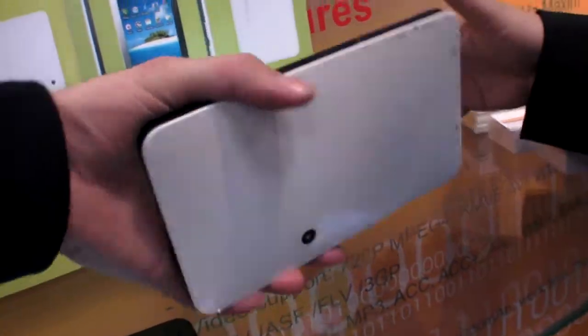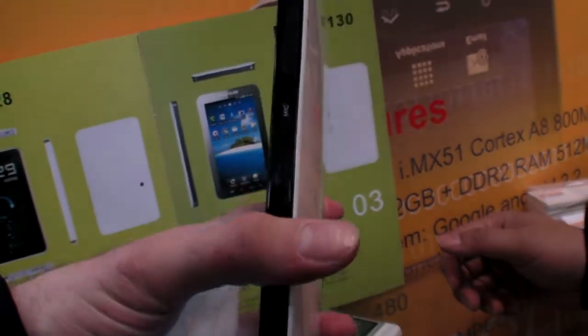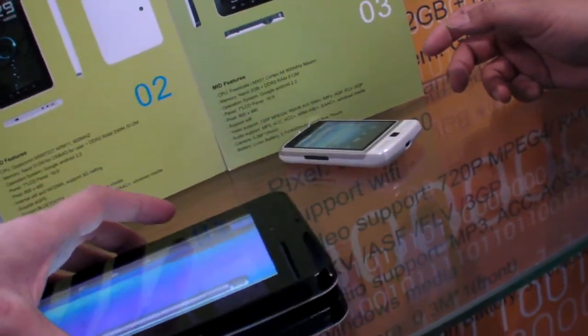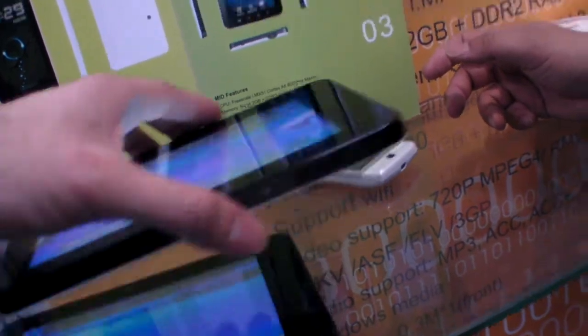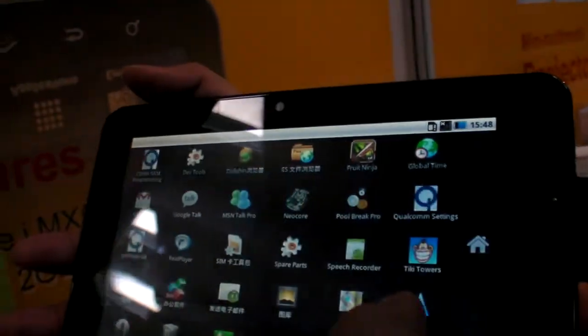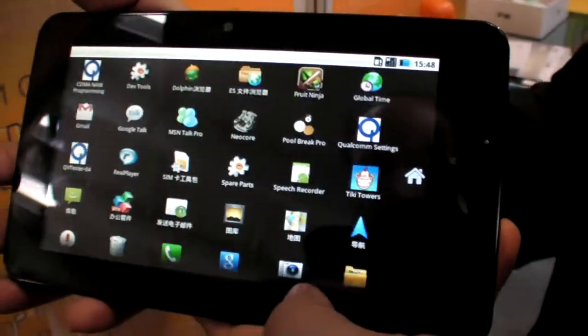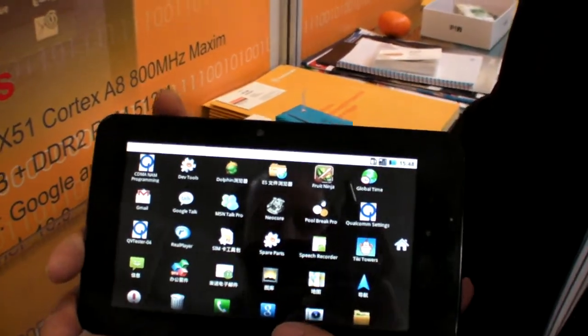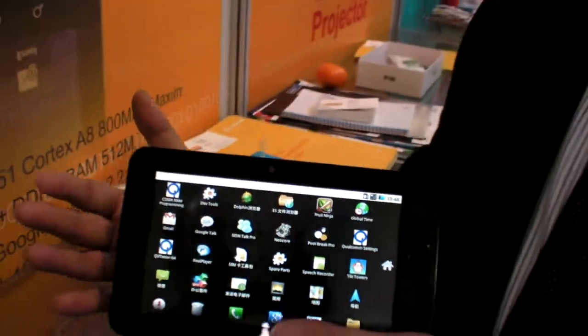They released in the middle of March — so it's coming out in about two weeks. The box shows a G-Sensor, capacitive screen, Android 2.2, and also 3G built-in with Qualcomm IC.